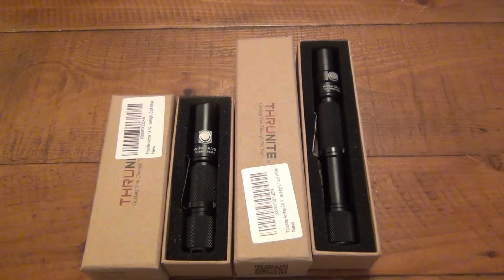Both of these flashlights are in cool white. I did a video recently showing the difference between neutral white and cool white LEDs, so you can get an idea of what these look like.